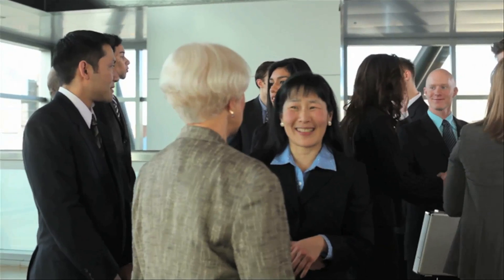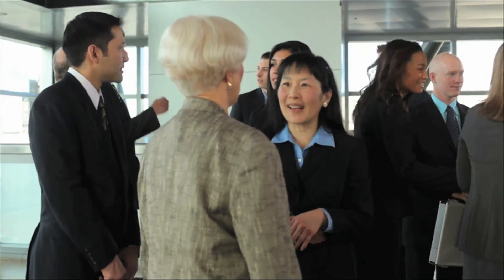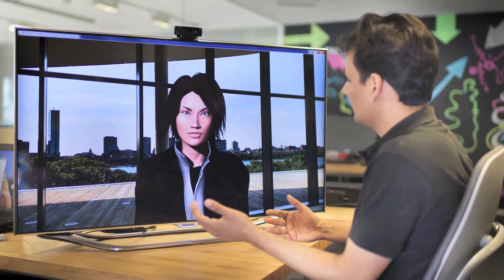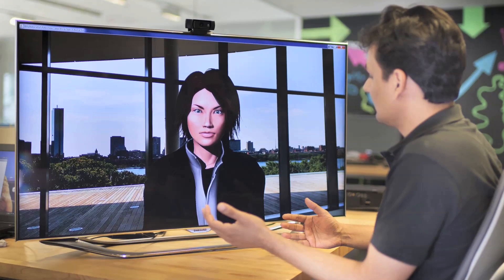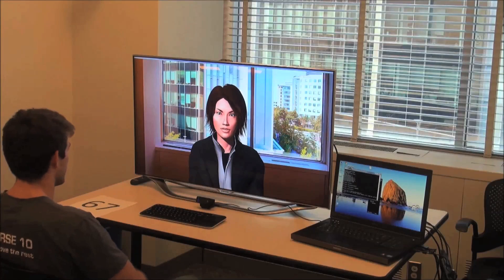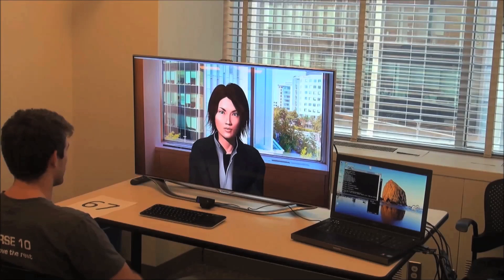Many of us want to improve these interaction skills but don't have the resources to do so. Imagine if you could practice your interaction skills with an automated system in the privacy of your own living room. A program designed at the MIT Media Lab lets you do just that.